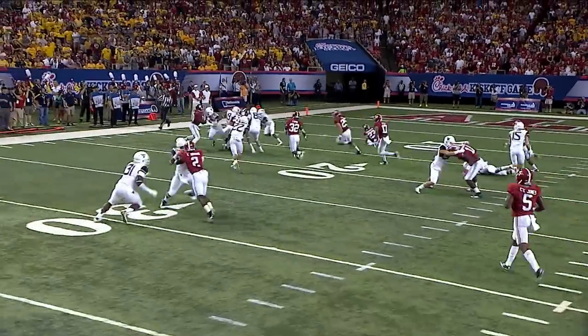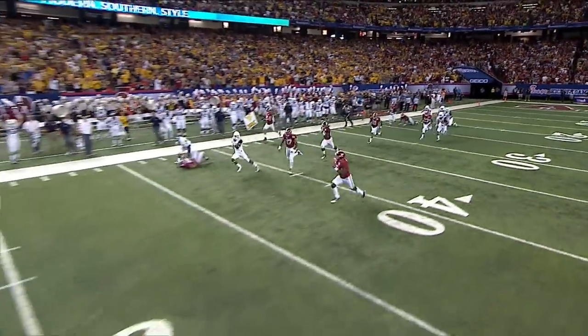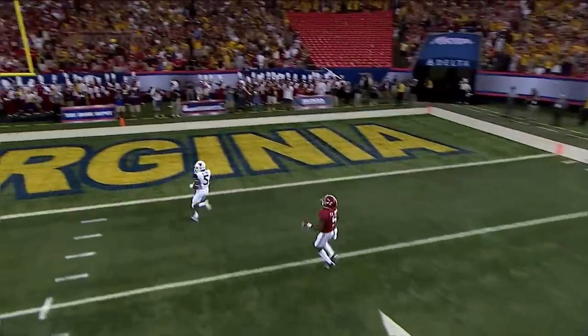100-yard kickoff return for a touchdown by Alford. Just when you think Alabama seizes momentum, West Virginia again responds with a big play and score.